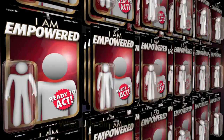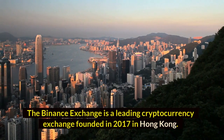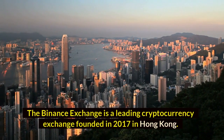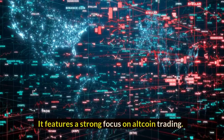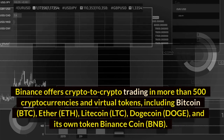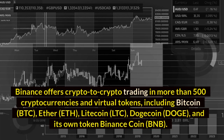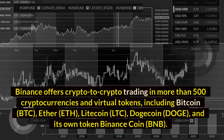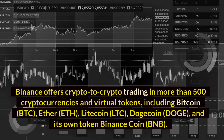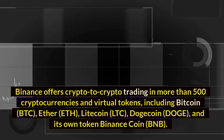Binance Exchange: What is the Binance Exchange? The Binance Exchange is a leading cryptocurrency exchange founded in 2017 in Hong Kong. It features a strong focus on altcoin trading. Binance offers crypto-to-crypto trading in more than 500 cryptocurrencies and virtual tokens, including Bitcoin (BTC), Ether (ETH), Litecoin (LTC), Dogecoin (DOGE), and its own token Binance Coin (BNB).